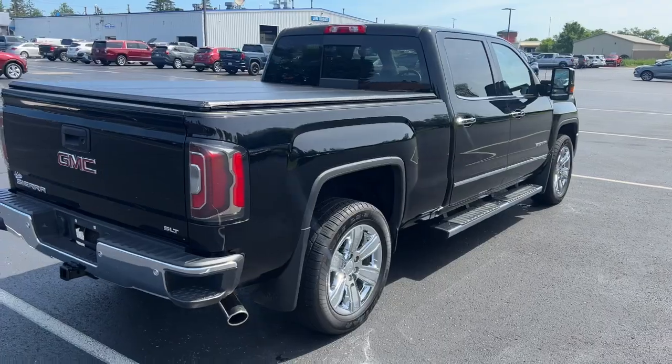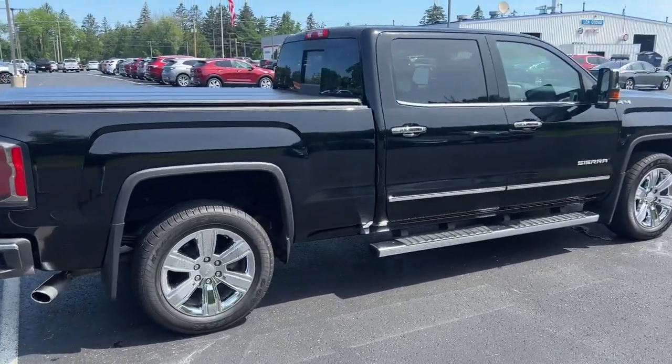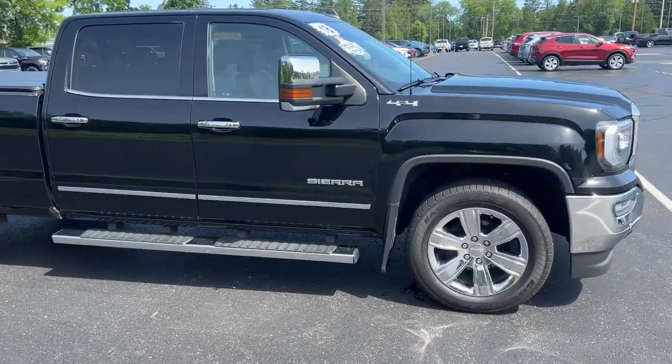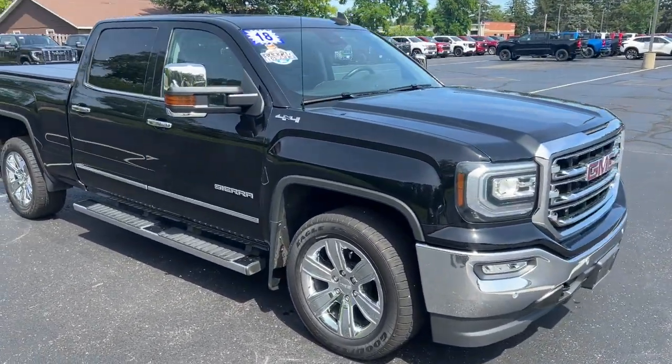Available in a wide range of powertrains including V8 and diesel, this remarkable full-size pickup is designed to exceed your expectations. Stop dreaming and start living.